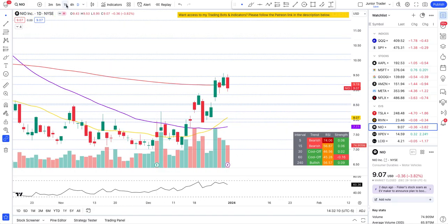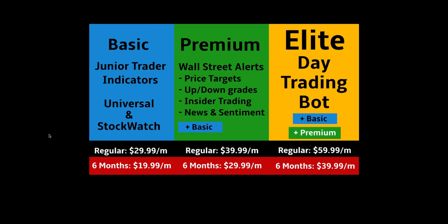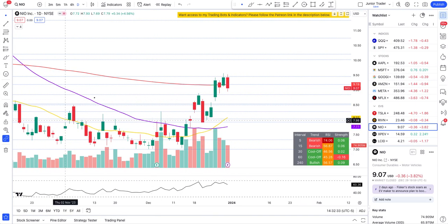That's it for this video — I just wanted to provide my opinion on the options analysis for NEO. If you found it helpful, please hit the like and subscribe. I also have memberships available with a six-month discount, and all links are in the description below including a Discord link. Send me a DM on Discord if you have any questions and I'll see you in my next video. Take care, bye.